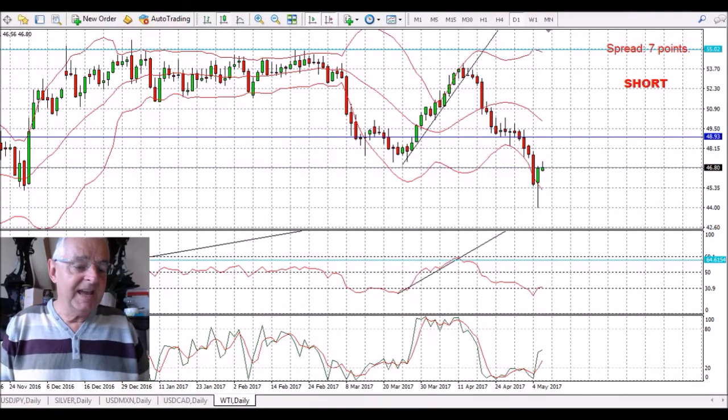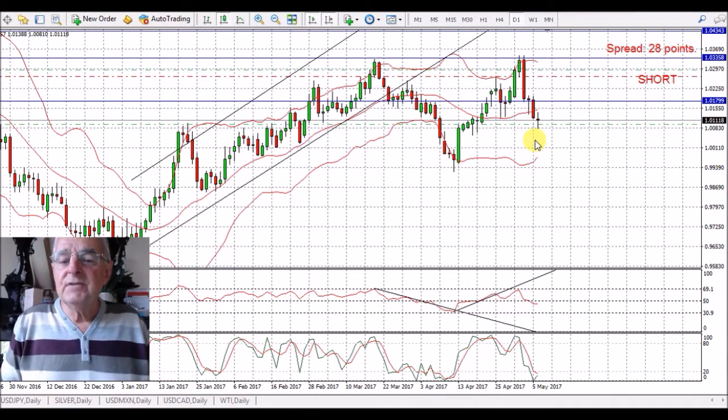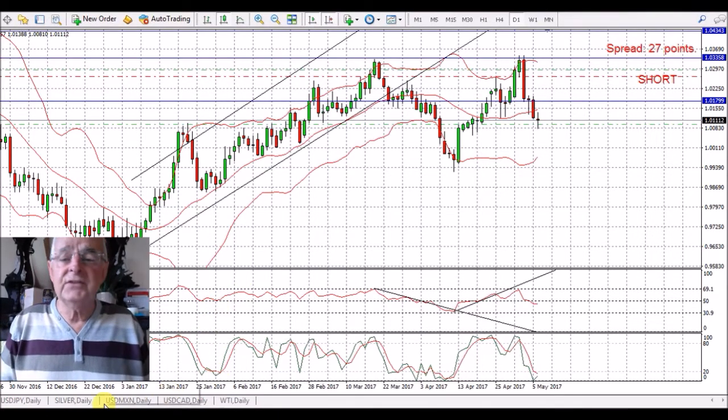AUD/CAD — this has moved down quite nicely, though it's not really done much today. It's below the 50 on the RSI. I kind of hope this is going to continue the downward trend, and it looks like it might well. We've got a little bit of strength in the oil prices, which will give strength to the Canadian Dollar, so that will help.